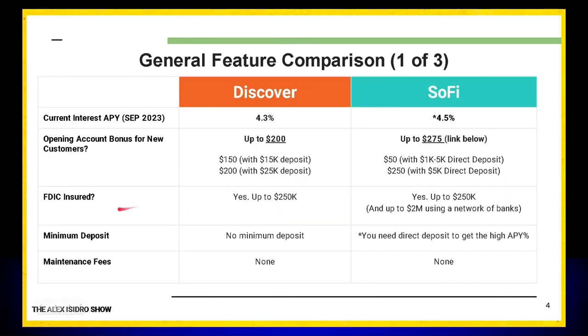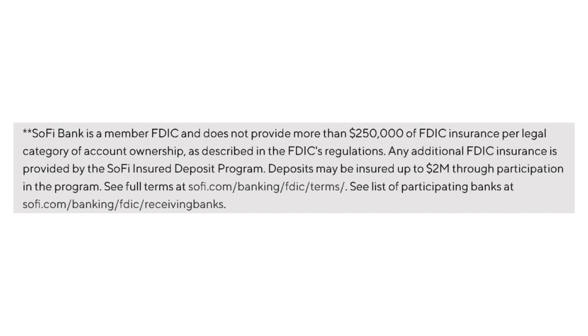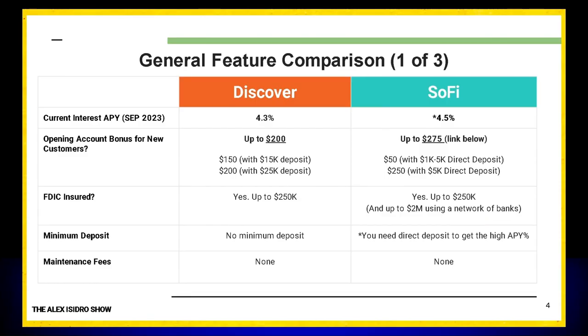And believe me, there are some banks that are not FDIC insured. Discover offers insurance of up to $250,000. SoFi also covers you up to $250,000, but they take it a step further — offering $2 million in FDIC-insured coverage by using a network of banks. They take your money and distribute it amongst five, six, seven, or ten different banks, all of which are also FDIC insured. So they can guarantee FDIC insurance up to $2 million. If you have more than $500,000 or $700,000, that's a big plus.